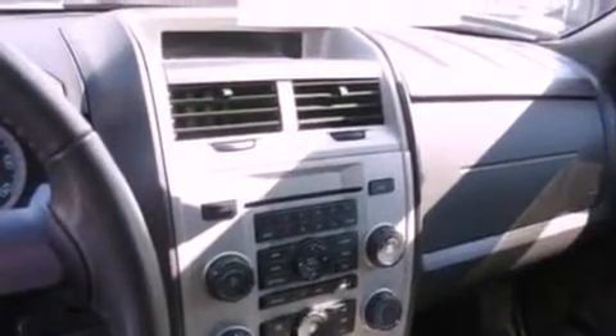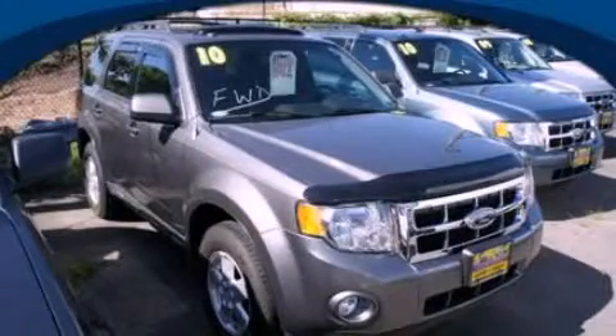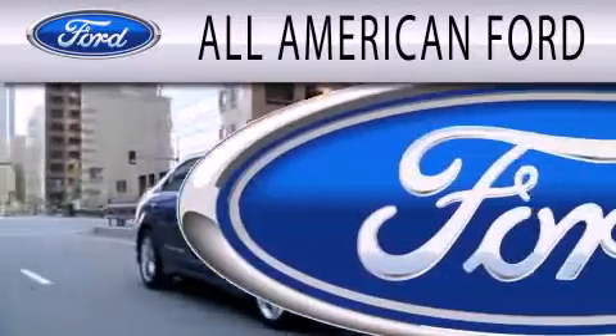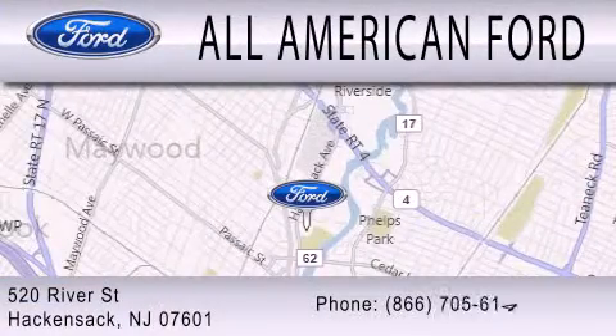Contact us today and schedule your opportunity to see this automobile in person. All American Ford is dedicated to doing everything possible to ensure that the experience you have selecting your next vehicle is as pleasant as possible. We're located at 520 River Street in Hackensack.